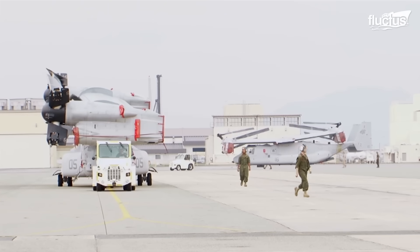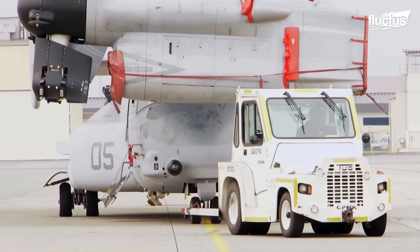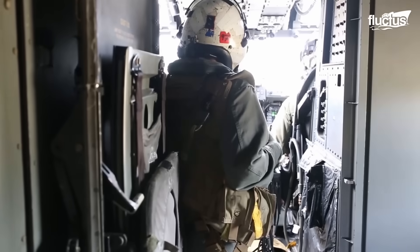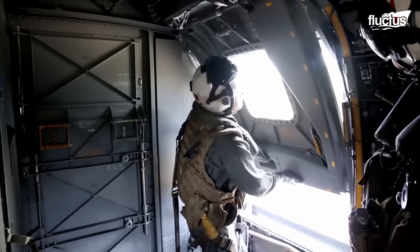Typically, allied forces will engage in strategic training exercises after a new aircraft is delivered. This ensures pilots, ground crews, and maintenance teams have all the knowledge necessary to employ the aircraft properly.